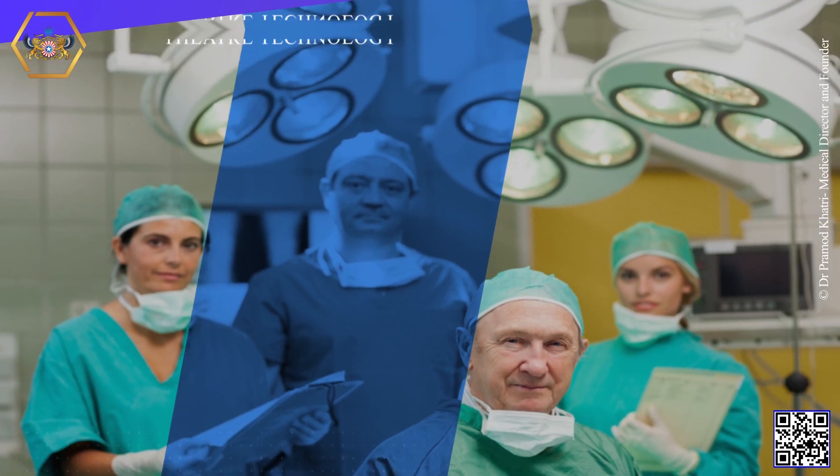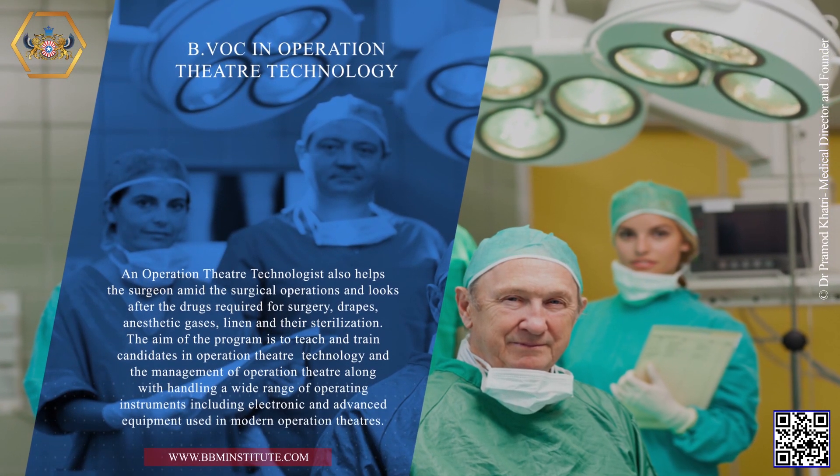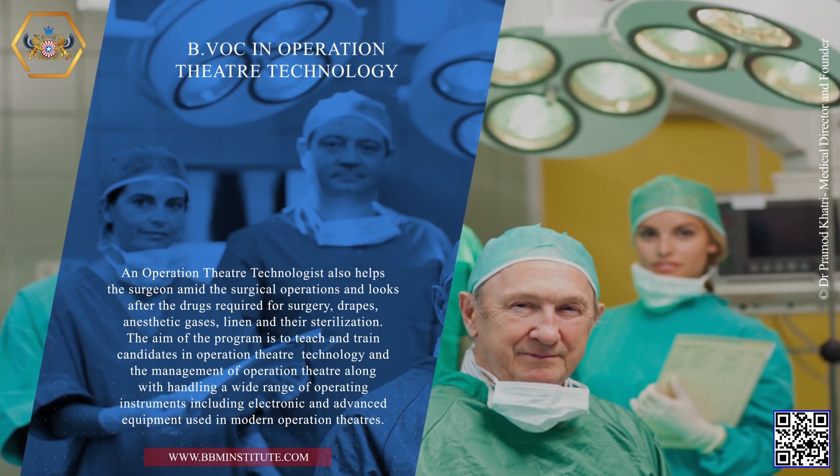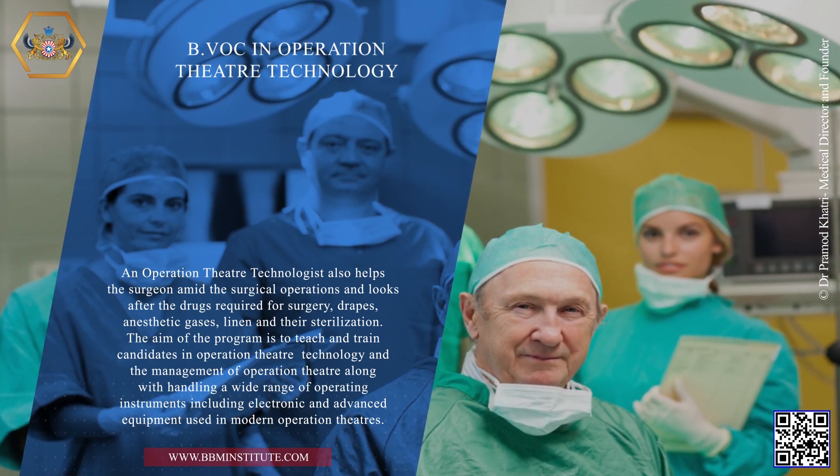B.VOC in Operation Theater Technology. An operation theater technologist also helps the surgeon amid the surgical operations and looks after the drugs required for surgery, drapes, anesthetic gases, linen and their sterilization. The aim of the program is to teach and train candidates in operation theater technology and the management of the operation theater, along with handling a wide range of operating instruments including electronic and advanced equipment used in modern operation theaters.